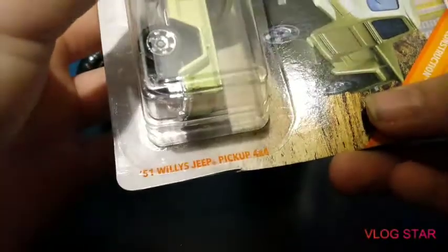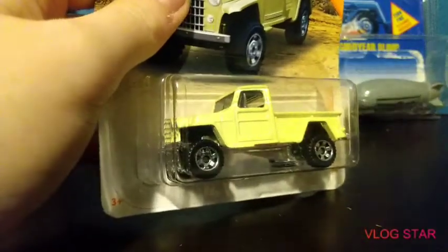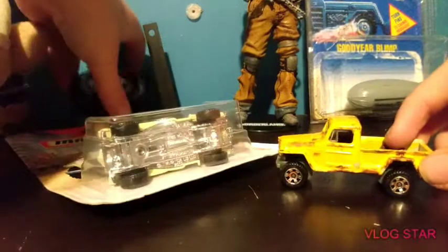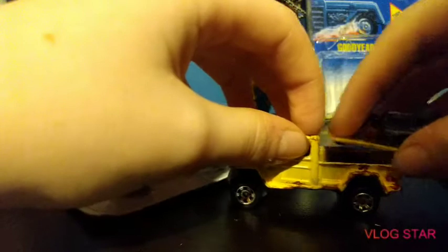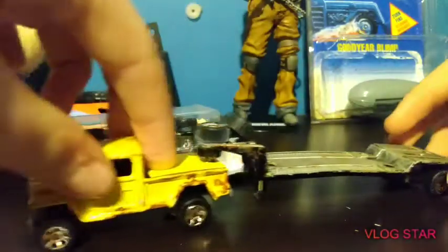Right here we got a '51 Willys Jeep Pickup 4x4 — pretty cool, pretty detailed. I also did a custom car out of this same truck. I actually made a trailer to go with it but the super glue wore off and it broke. That's what it would look like with it on. I also made a little plane to go with it.